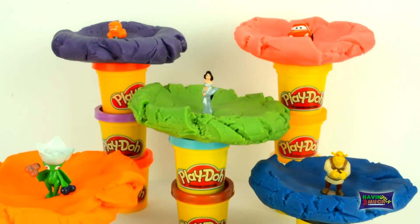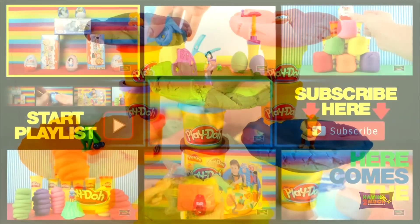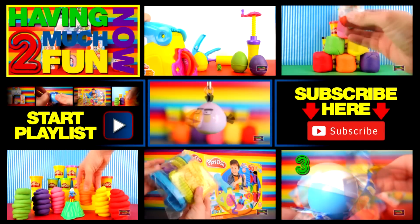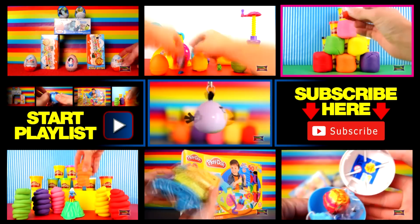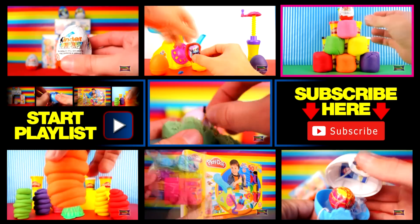If you enjoyed this video, give it a thumbs up. Click the playlists and get to see lots of other videos, or pick a particular one. See you next time.